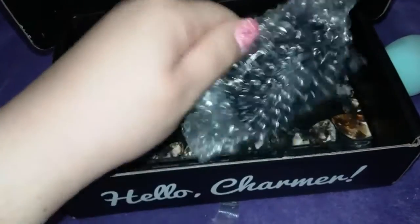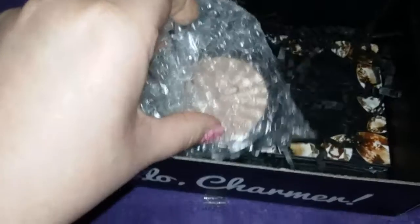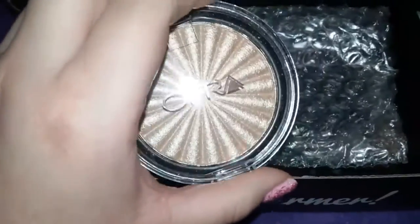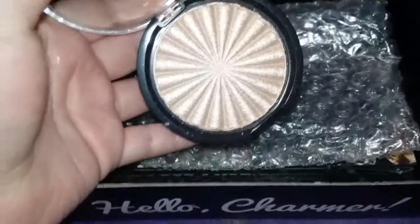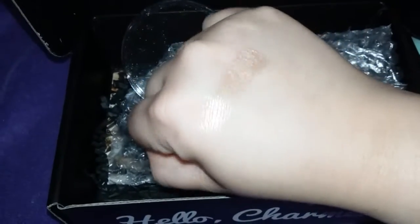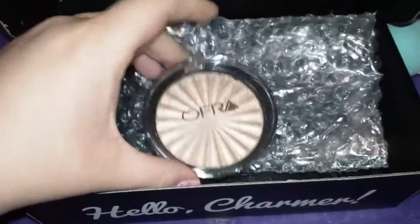And then we got this. Let me open this. It's an Ofra highlighter, and it's so pretty, you guys. Look at this. Let me swatch it for you. So I swatched it on — you guys can kind of see it. It has a really nice golden-y color, and the color is Rodeo Drive. So I'm so happy about getting this highlighter.